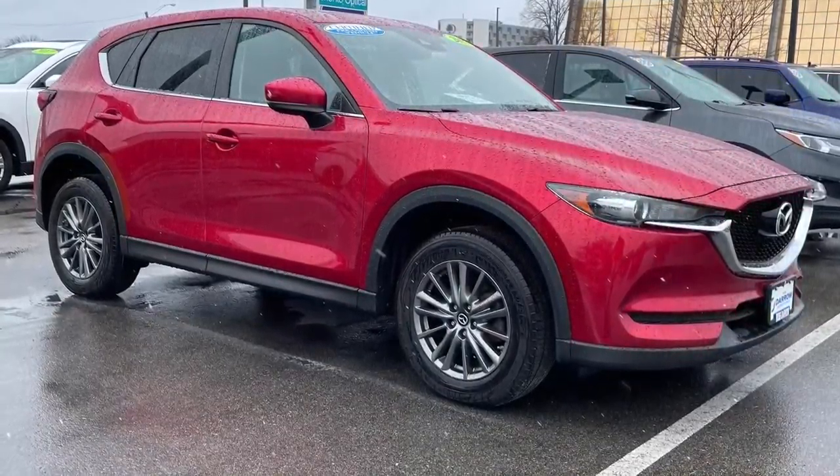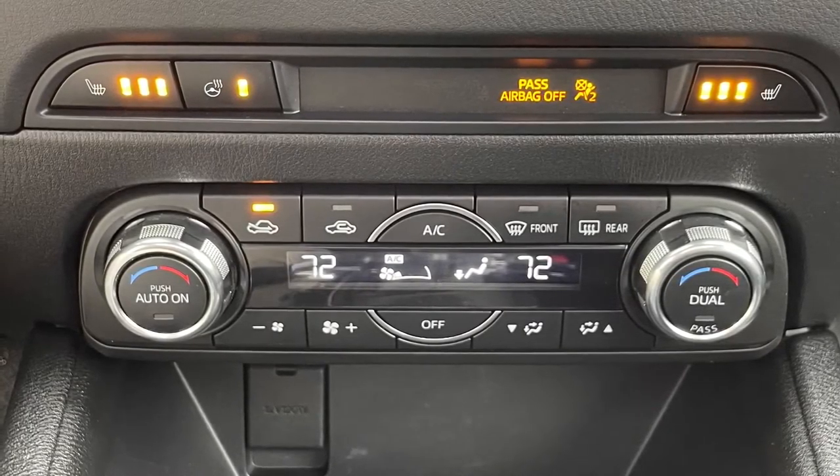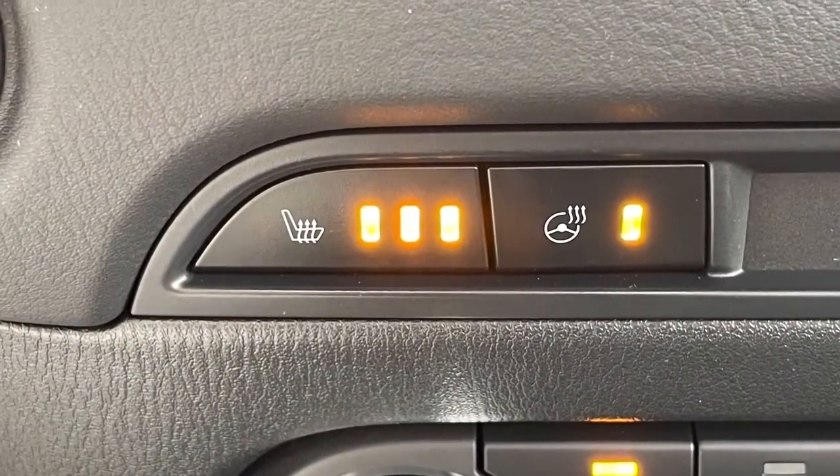In addition to typical standard options, this vehicle is equipped with dual-zone automatic climate control as well as heated seats and a heated steering wheel for your comfort.